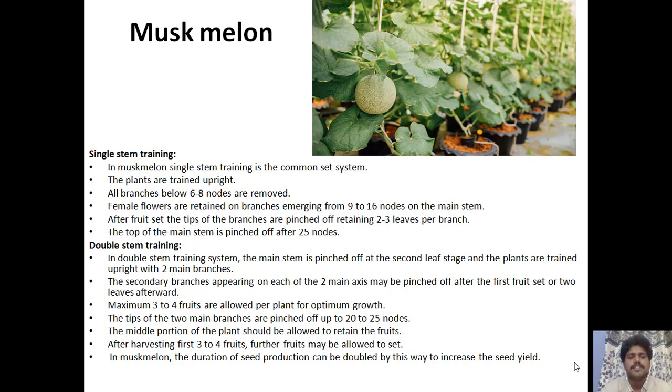After fruit set in muskmelon single stem training, tips of branches are pinched off retaining two to three leaves per branch, and the top of the main stem is pinched off after 25 nodes. In double stem training, the main stem is pinched off at the second leaf stage and the plant is trained upright with two main branches; secondary branches may be pinched off after the first fruit set or two leaves. Maximum three to four fruits are allowed per plant and tips of the two main branches are pinched off at 20 to 25 nodes; the middle portion retains fruits and after harvesting the first three to four fruits, further fruit set is allowed, which can double the duration of seed production.